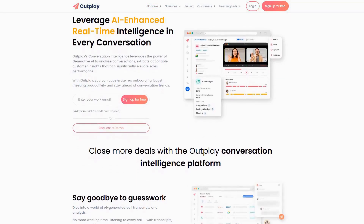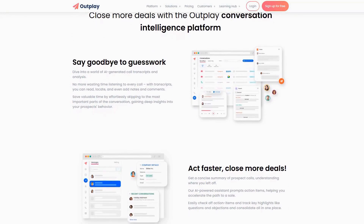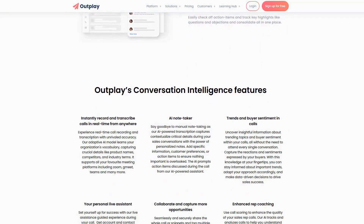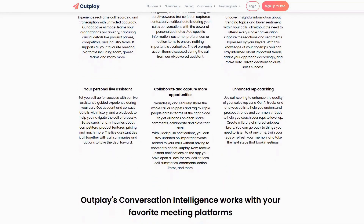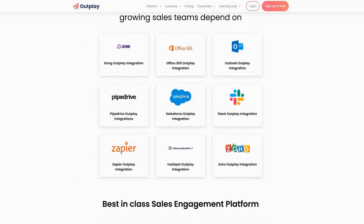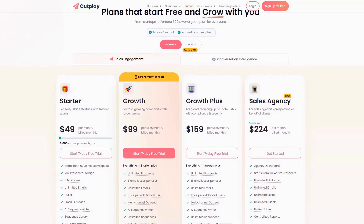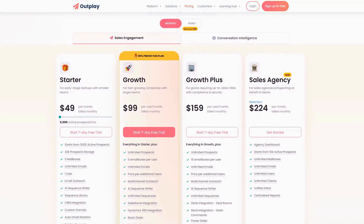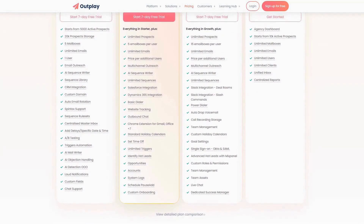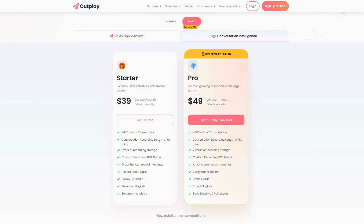Outplay's conversation intelligence capabilities analyze sales calls to identify successful patterns and coaching opportunities, helping new reps ramp up quickly while continuously improving team performance. The platform's seamless two-way sync with major CRM systems ensures that data stays current across all systems without manual updates. Pricing starts with a seven-day free trial, with paid plans beginning at $49 per month per user. Customer reviews consistently highlight Outplay's exceptional customer support and ease of implementation, with many users reporting significant increases in meeting bookings within weeks of adoption.